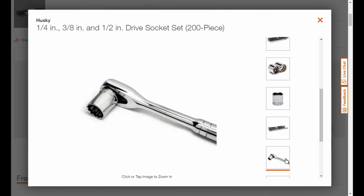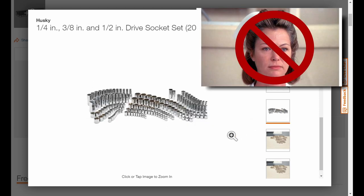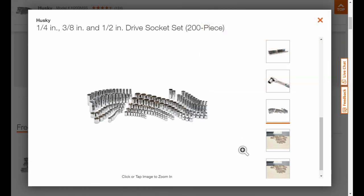The ratchet is not included — Nurse Ratchet is not included either — but this is a huge socket set. If you want to know more about it, the link is up in the corner and I'll also link the previous video in the description below where I give more information about it.